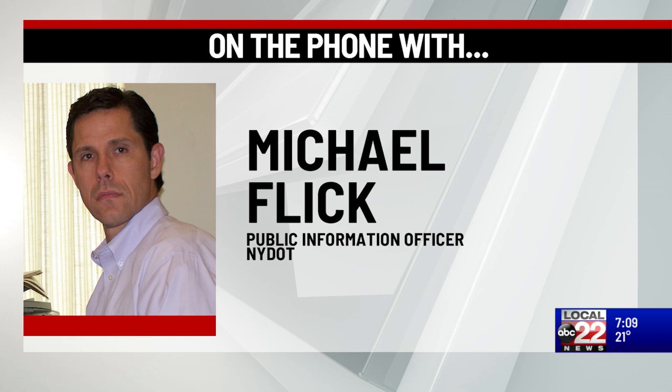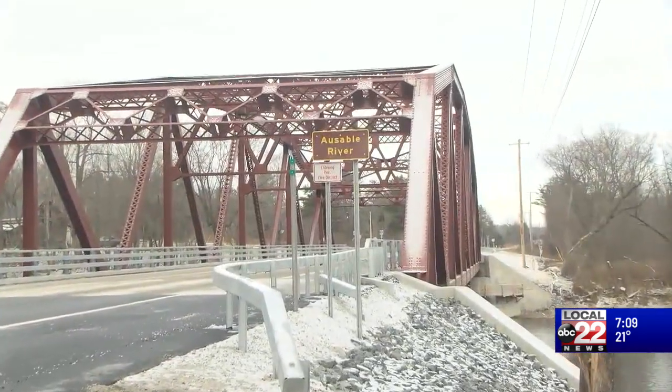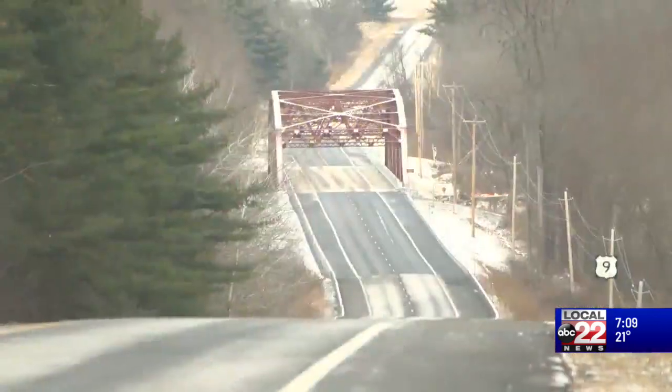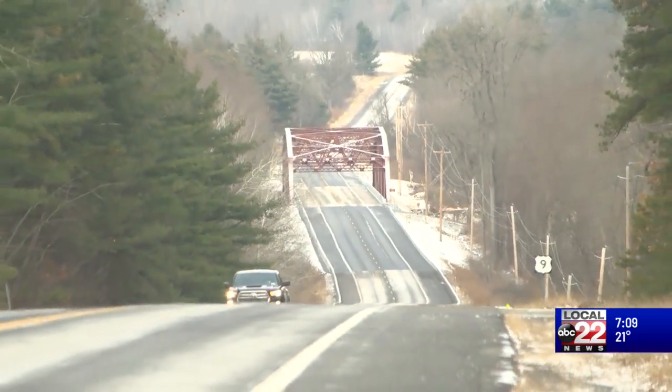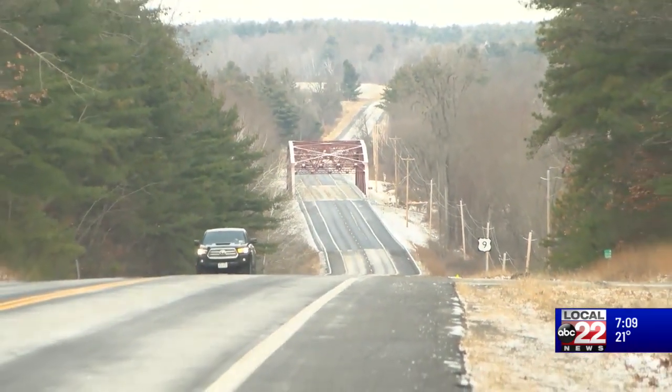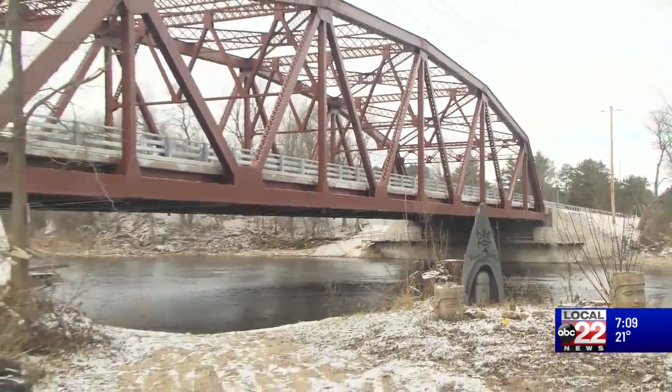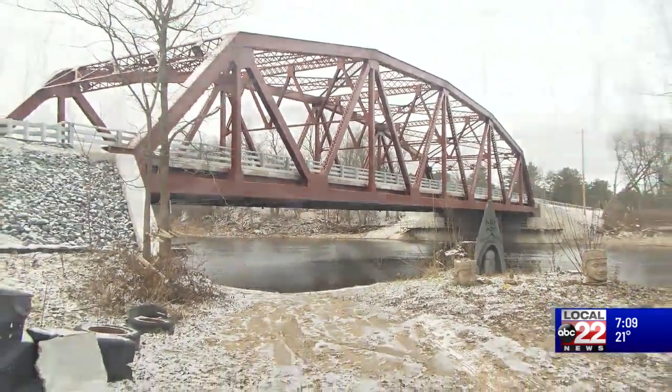We rehabbed a truss bridge. It was originally built back in the early 40s and has been in service for around 80 years. It's served us well and will continue to do so. The bridge is on the historic register and we had an opportunity to save it, rehab it, put it back in service, and we did so happily. We hope it will continue to be a landmark for that area for another 100 years.